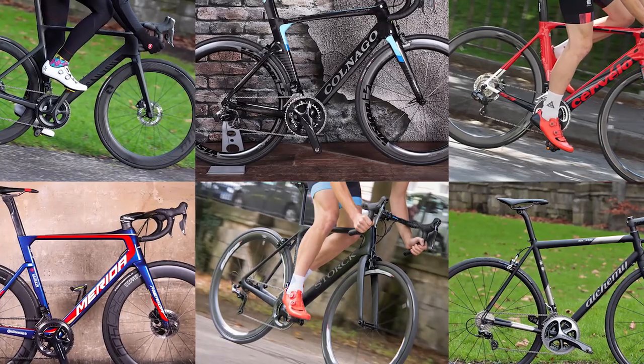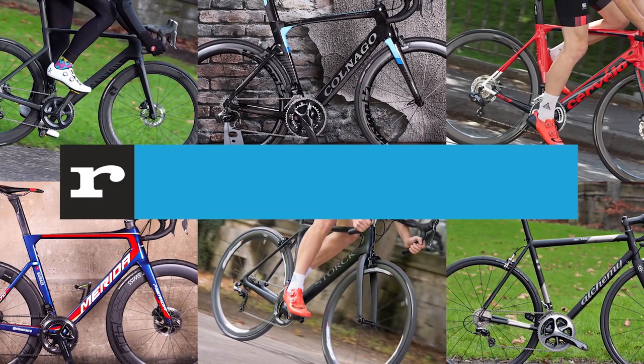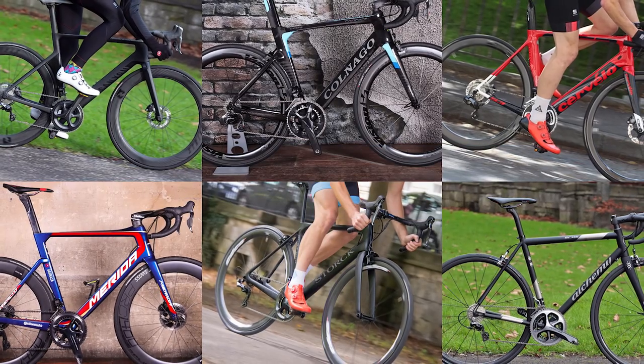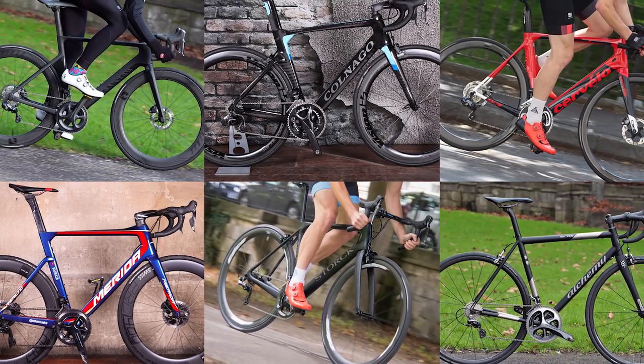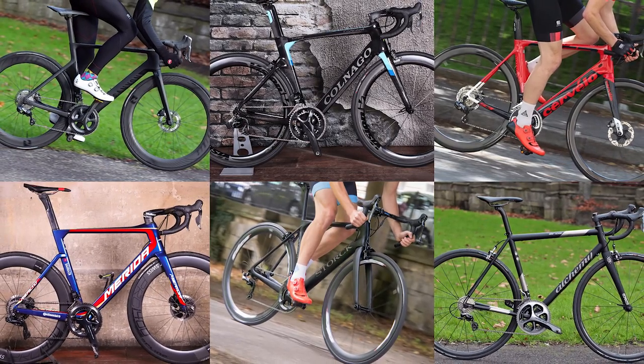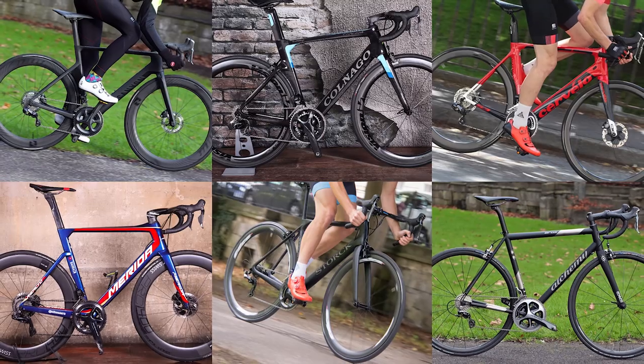That's quite a collection of bikes, we think you'll agree. And yes, we know there are loads of other bikes out there that could have been included, so feel free to add any of your favourite superbikes in the comments below. The big question is: if you won the lottery tomorrow, which one of these would you choose?